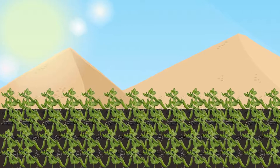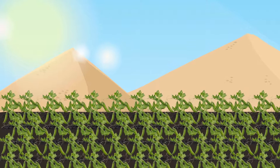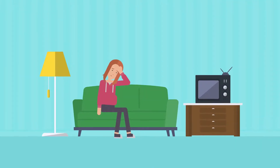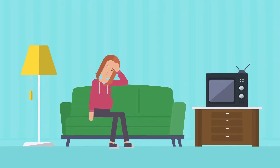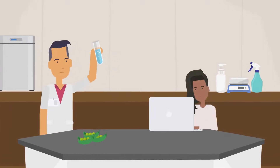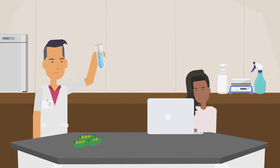For example, grass pea is a staple food in South Asia and Sub-Saharan Africa that excels in the harsh climates of these regions. However, it produces toxins that can cause neurological conditions. Researchers discovered genetic variation in the genes that control toxin production in this crop, enabling breeders to develop low-toxin varieties.